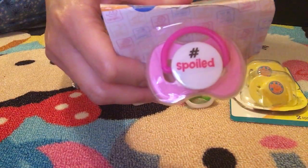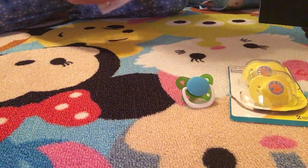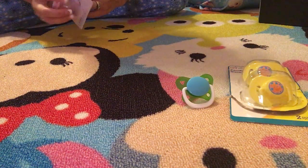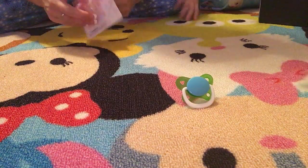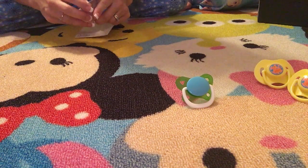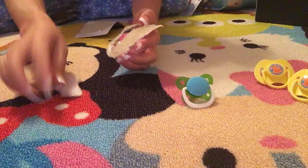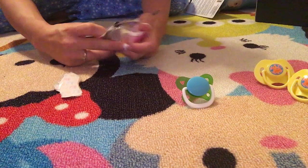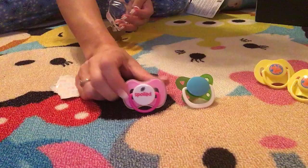It says 'hashtag spoiled' on it, so that is super cute. I think what we're going to do is go ahead and open them for the video and lay them out.